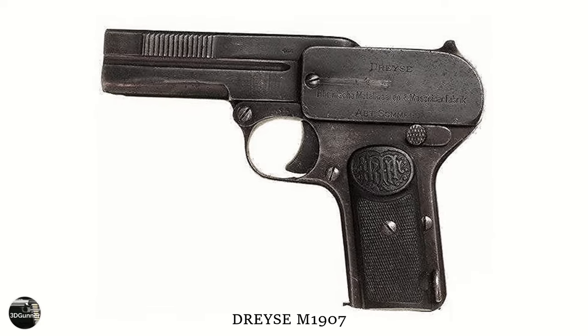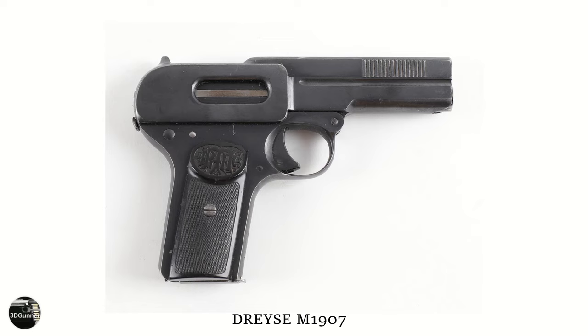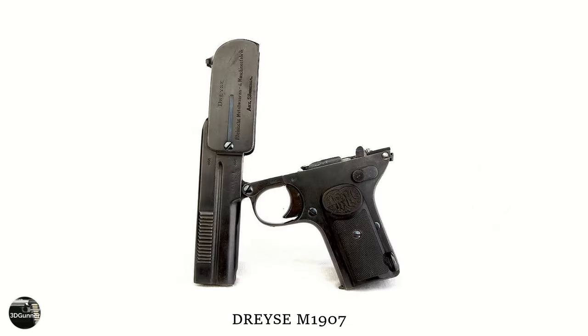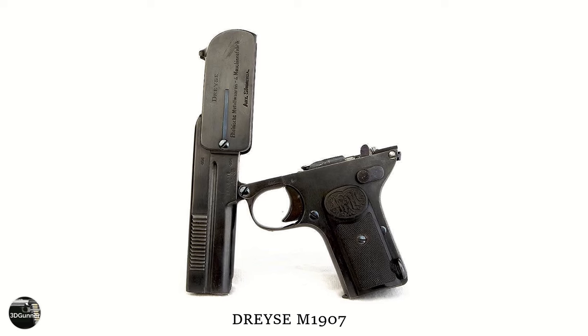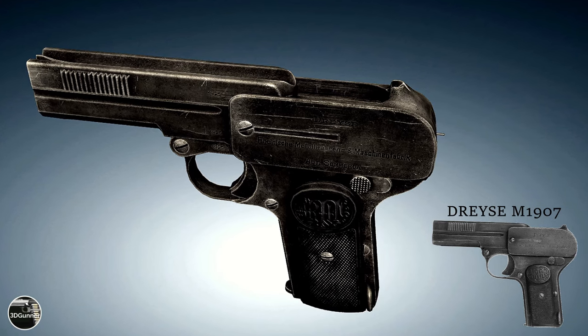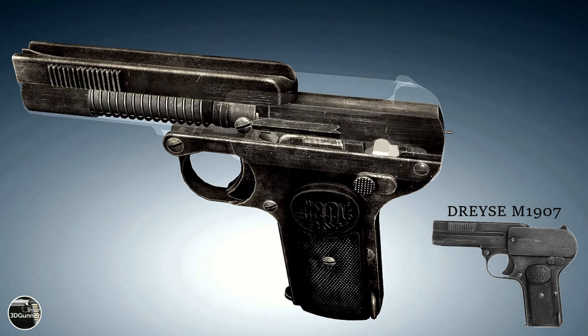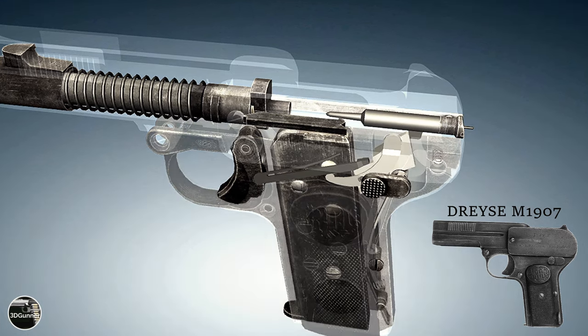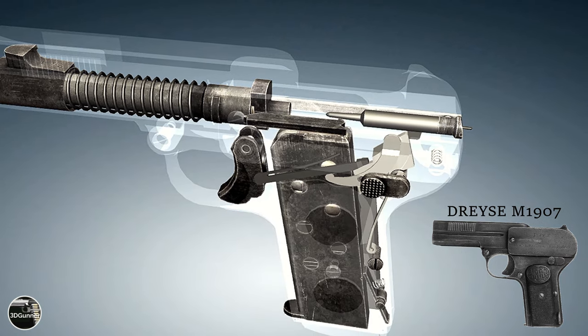The Dreiser Model 1907 pistol was named after Nikolaus von Dreiser, the designer and inventor of the Dreiser needle gun. He founded the gun company Waffenfabrik von Dreiser in 1841 to manufacture the Dreiser needle gun for the Prussian army. The Dreiser factory went into decline after the German army adopted the Mauser in 1872.